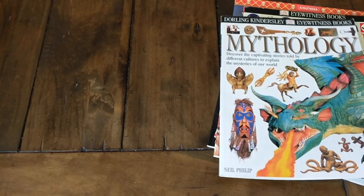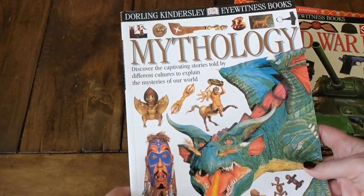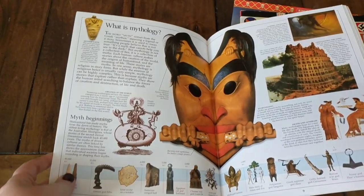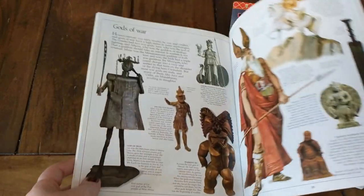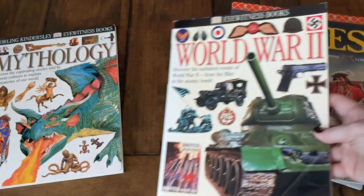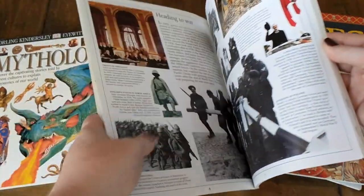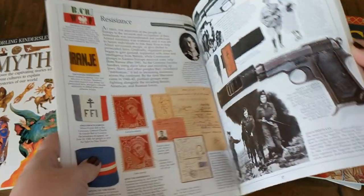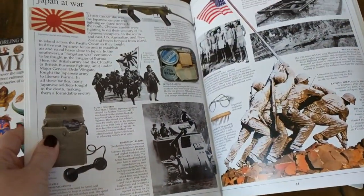This next stack of books is more history books, and there are several DK Eyewitness books here as well. One is a book on mythology — just a fun one to do with the kids, with lots of beautiful photographs and illustrations and interesting information. Here's another DK Eyewitness book about World War Two, which has everything from the machines to the people to all different parts of the war itself.